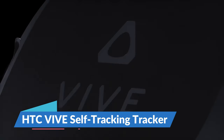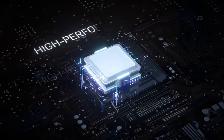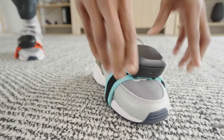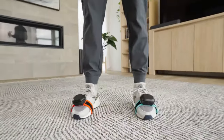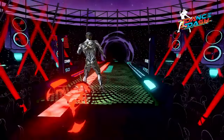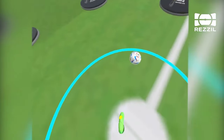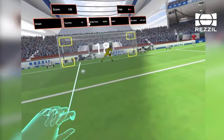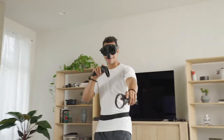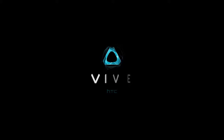The HTC Vive Tracker revolutionizes the VR scene. The versatility to track any object it's connected to opens up a world of possibilities — teeing off in golf using your own clubs, or bringing your beloved stuffed animal into the VR realm. Setting it up is a breeze, and once you're immersed, it feels like stepping into another world. However, the price tag may seem high and discovering compatible games can be like searching for gems. Yet for those craving VR immersion, the Vive Tracker is the key to virtual reality enjoyment. It comes in at around $99 for just the tracker, though for the complete experience you might need more than one.